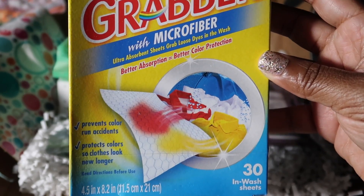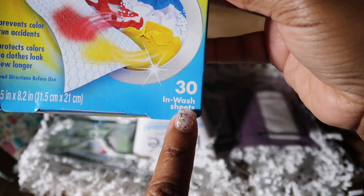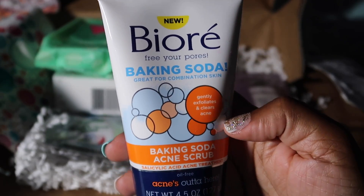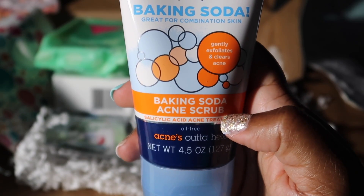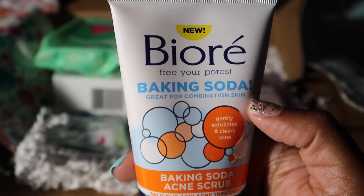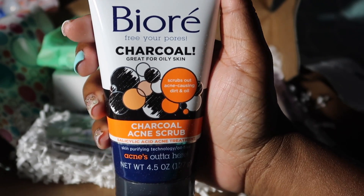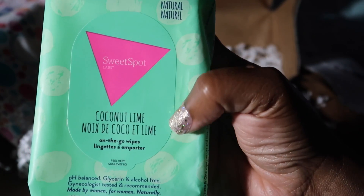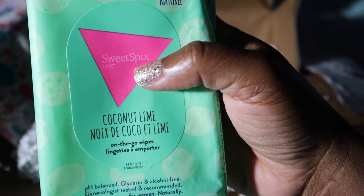Then we have a full-size dryer sheets — sturdy in here. Then we have another full-size facial product, a baking soda acne scrub to free your pores. We got another full-size product and it's a charcoal acne scrub. And we have some cleansing wipes — it's coconut lime by the brand Sweet Spot Labs, 30 come in here.